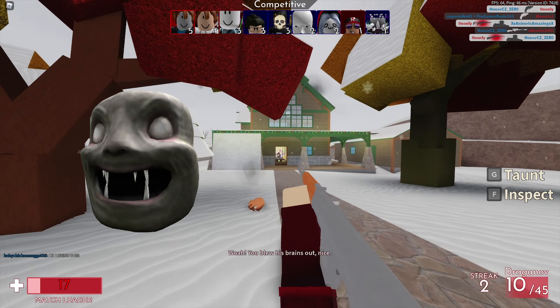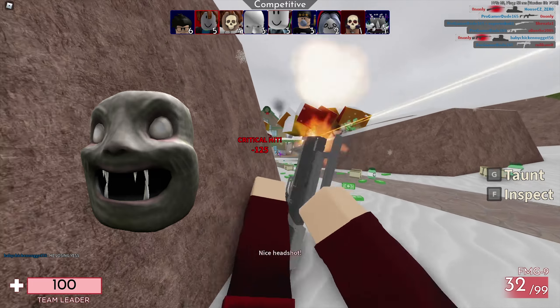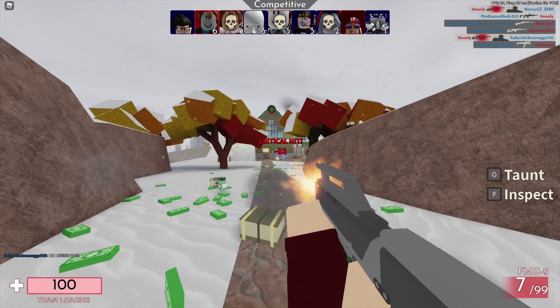We also have the Staring Hamster for 50 Robux, once again the cheapest price possible for head accessories. It was last updated on January 7th, 2021, and currently has 5,608 favorites.